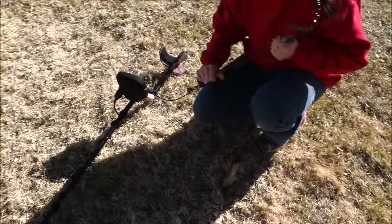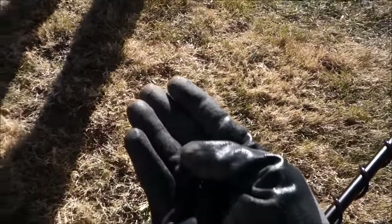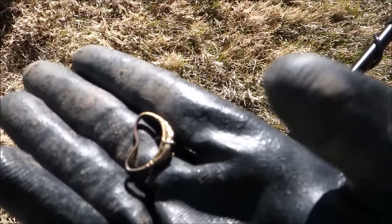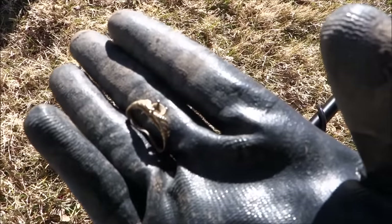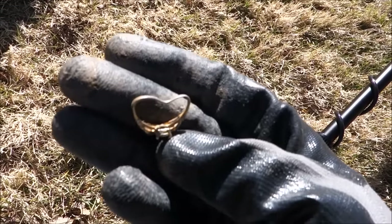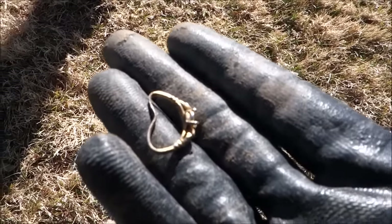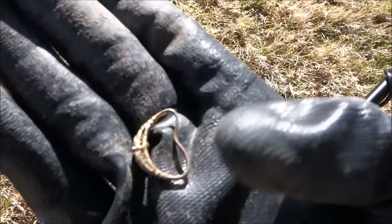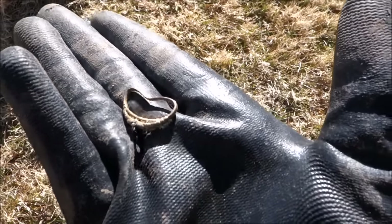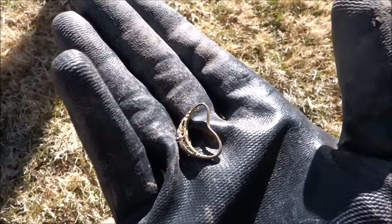I just hollered and everybody came running over. It rang up as a 34-35. I think it has some plating — obviously it's not solid gold or anything like that. You can see underneath there's some brown coloring from the bronze or brass underneath. But it does appear to have some gold on it — gold-plated flakes basically. It did ring up right as a nickel. A ring's a ring's a ring!